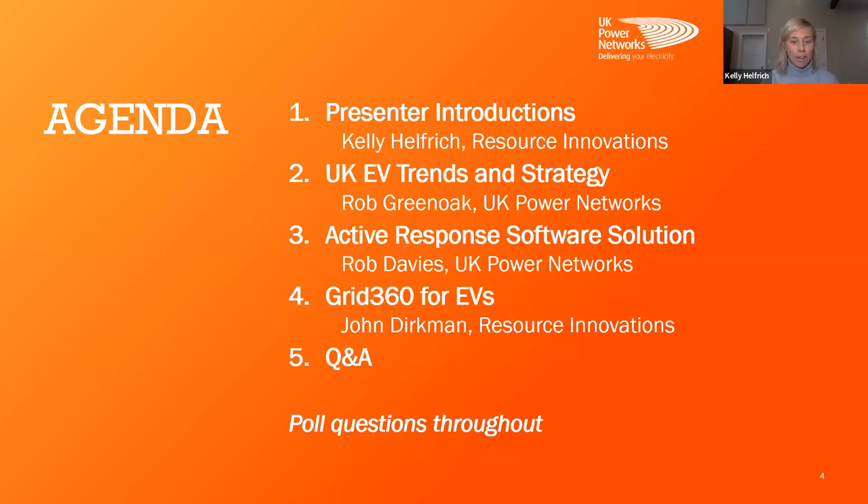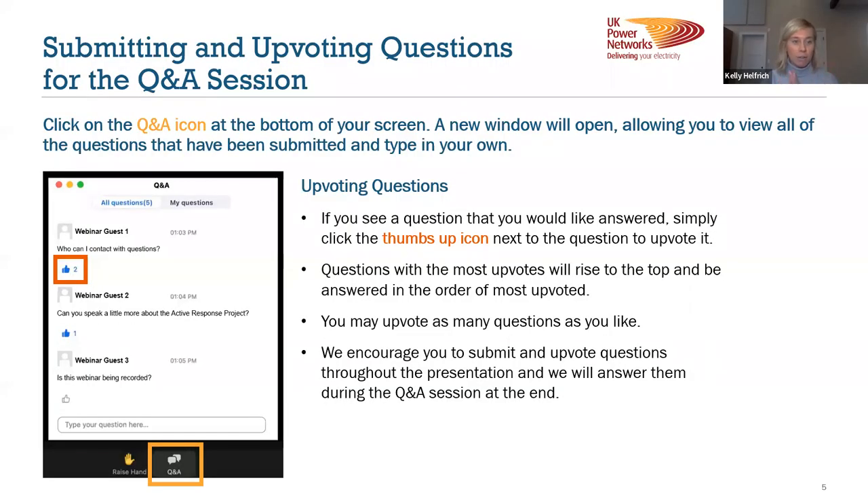We're going to go through our quick introductions. Then we're going to turn it over to Rob Greenoak from UKPN, who will be walking us through some of the EV trends and strategies they're seeing in the UK. Then Rob Davies from UKPN will be going over the Active Response software solution. And then John Dirkman from the Resource Innovations team will be walking us through Grid360 and the application we have deployed with UKPN.